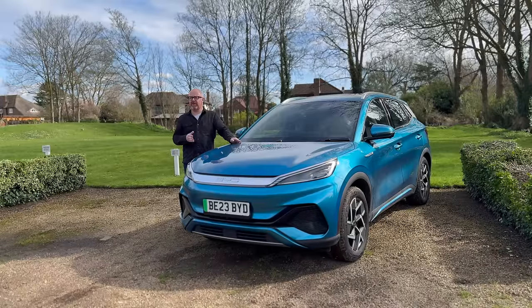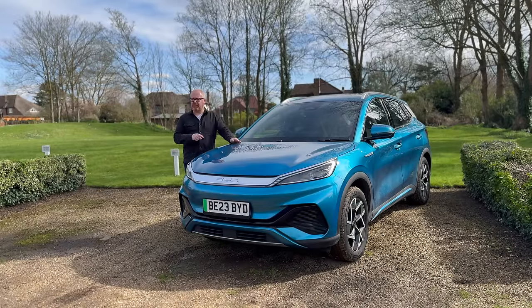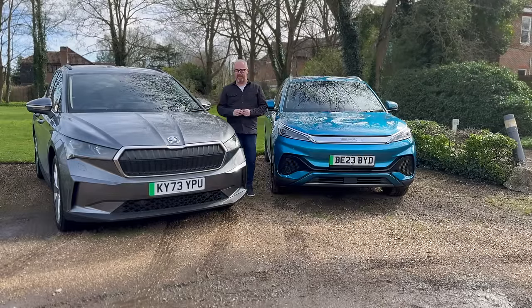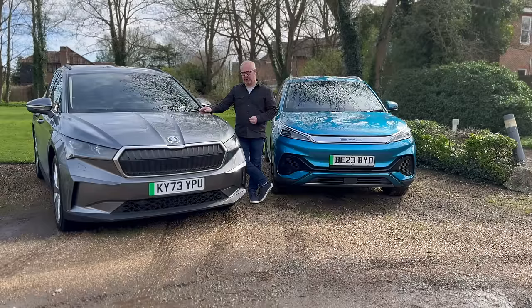Whilst the Seal and the Dolphin traded on value-for-money stakes — as we saw when I put the Seal Excellence against the BMW i4 — the Ato 3 doesn't really have that on its side, because there are lots of cars from more well-known brands at a similar price in this hotly contested market space. Which begs the question: why would you buy a BYD over a more familiar nameplate such as the Skoda Enyaq? Welcome to this week's twin test, and welcome to AutoEV.